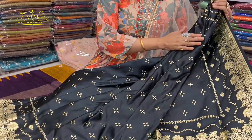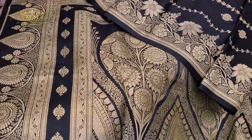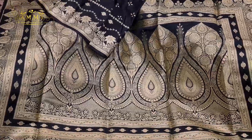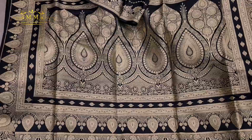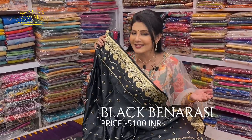Now I am going to show a party wear Banaresi collection. It is soft, body-hugging, and its design is absolutely unique. Its design and border carry the traditional look of Banaresi which is completely different. Look at the pallu which is bright, gorgeous, and highlighted in golden. It is a black Banaresi collection priced at ₹5100.